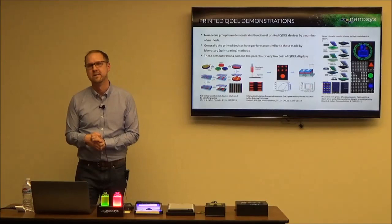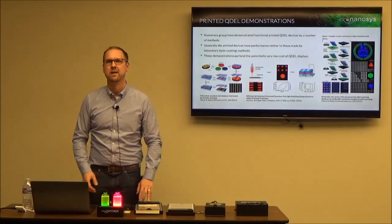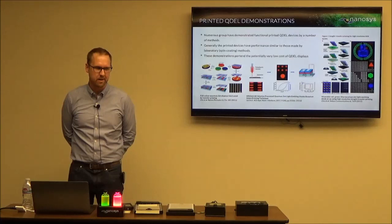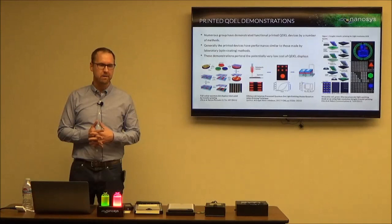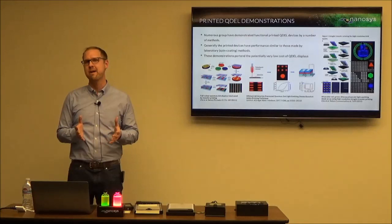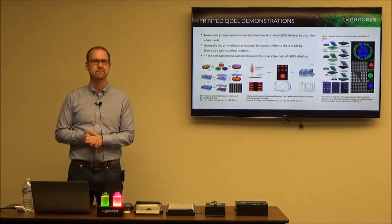Does the blue light you're using spill over into near ultraviolet, which the human eye could perceive as brighter blue? Most of the products we have in the market today use blue LEDs in roughly the 445 to 455nm range, with very narrow emission around 20 nanometers, so they're not quite into that UV range yet.